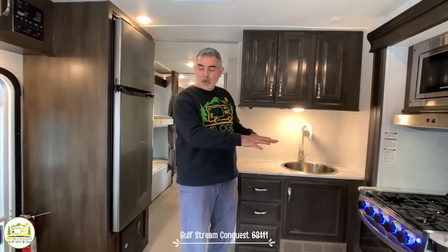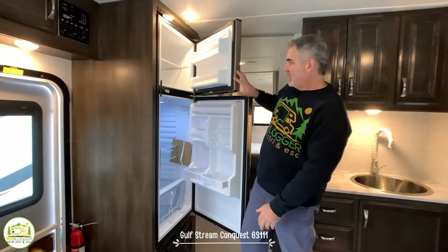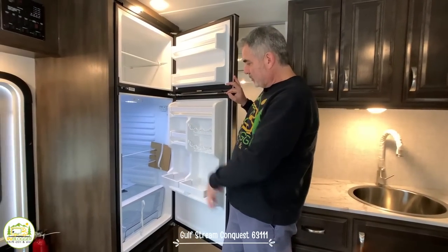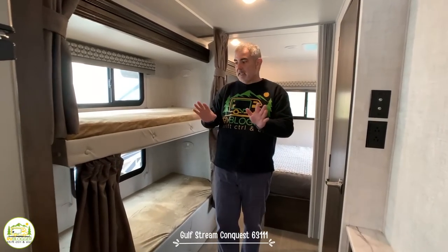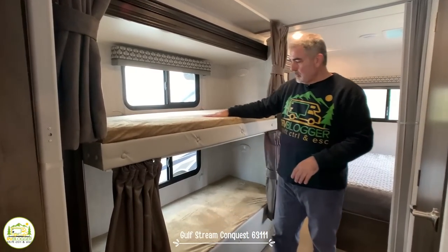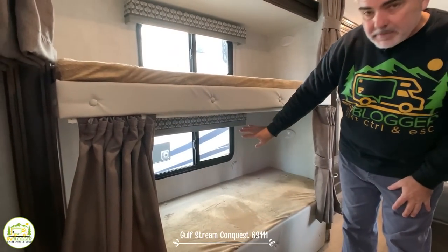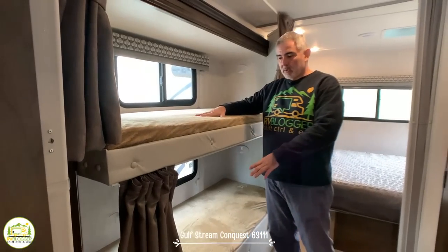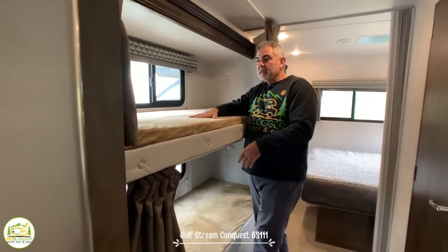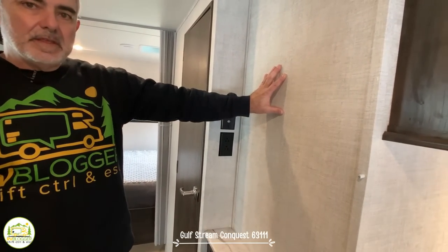Right across from the kitchen is a really good-sized refrigerator with a large freezer and large refrigerator compartment. Continuing back through the RV, we reach the bunk area. There are two decent-sized bunks, each with its own window and an overhead light. There are no USB ports in this bunk setup, but across from the bunks you can mount a TV — cable jacks are right there so the kids can watch TV from their bunks.